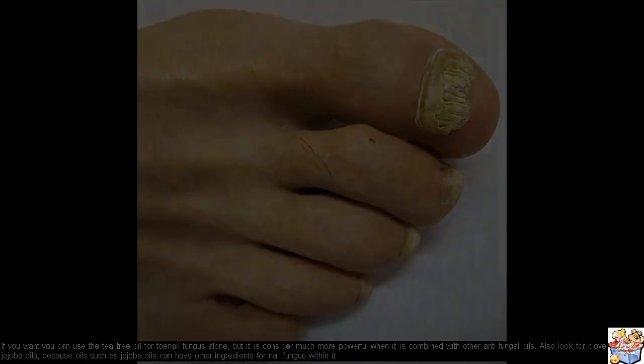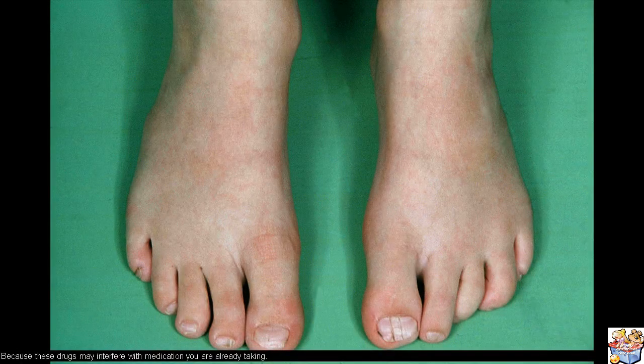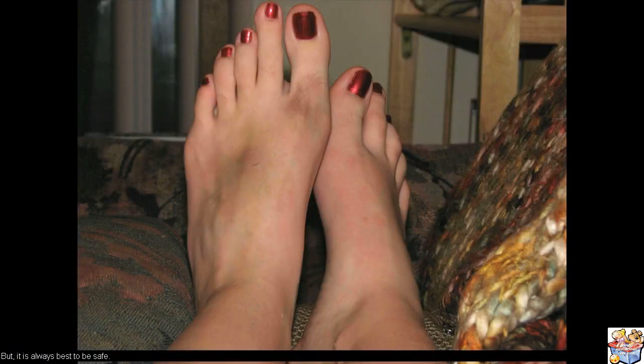Also look for clove and jojoba oils, because oils such as jojoba oil can have other beneficial ingredients for nail fungus within it. When you begin your search, make sure the product contains tea tree oil. Natural treatment for toenail fungus is the safest way to go because there are no dangerous side effects connected with the products made to cure nail fungus. Be very careful when it comes to prescription drugs for nail fungus, because these drugs may interfere with medication you are already taking. Please speak with your doctor before taking any treatments for toenail or fingernail fungus.